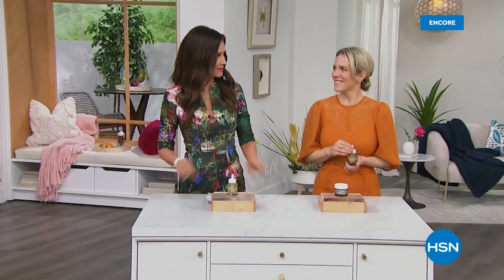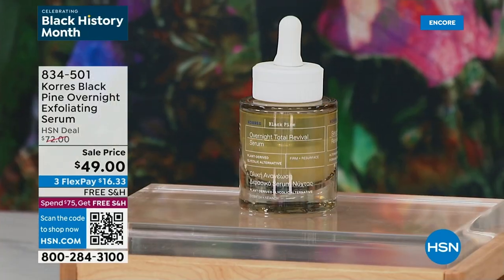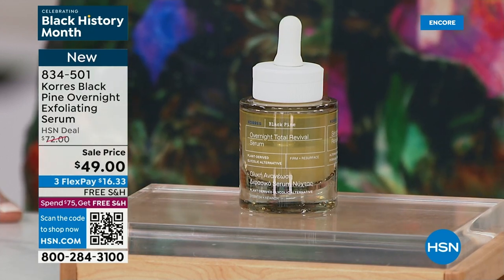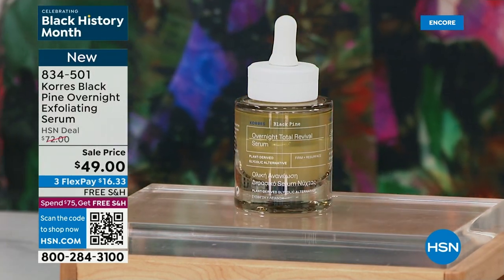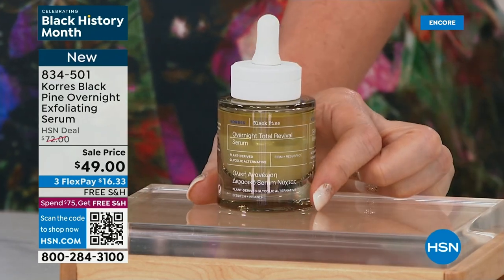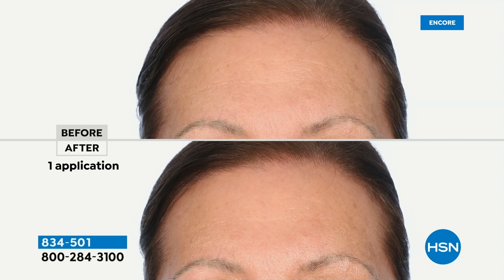It's February 1st — happy Black History Month everyone! I'm Shannon Fox with Stephanie Metkiss. We have the Kora's today's special, but also a world launch: a proprietary ingredient called black pine, proven to benefit skin, diminish lines and wrinkles, and exfoliate. This is a brand-new overnight exfoliating serum — first time ever. It will be $72 on the website but is launching at $49. The key ingredient is yarrow root extract, a plant-based glycolic acid alternative.